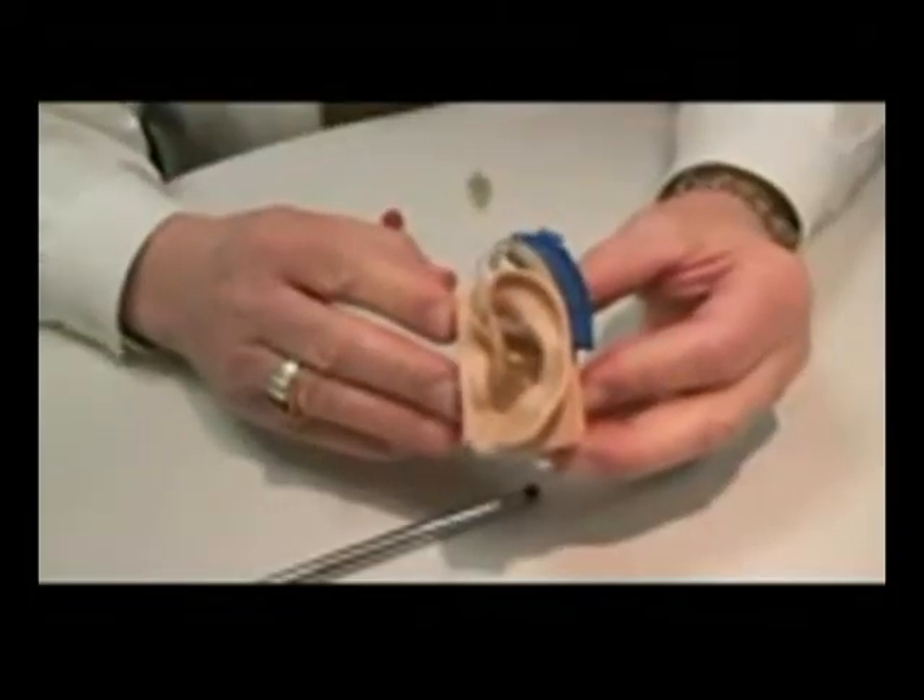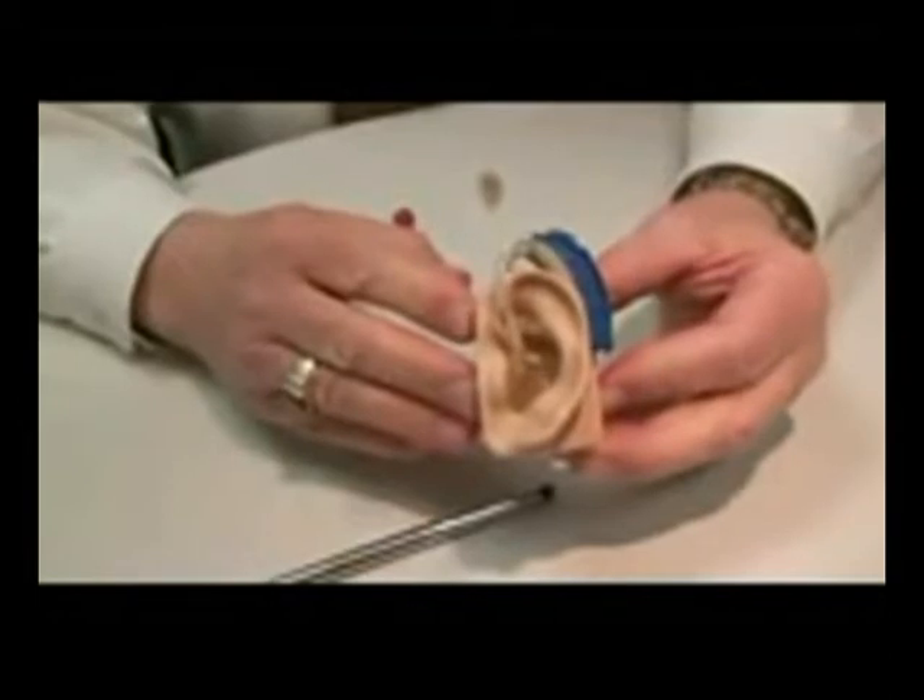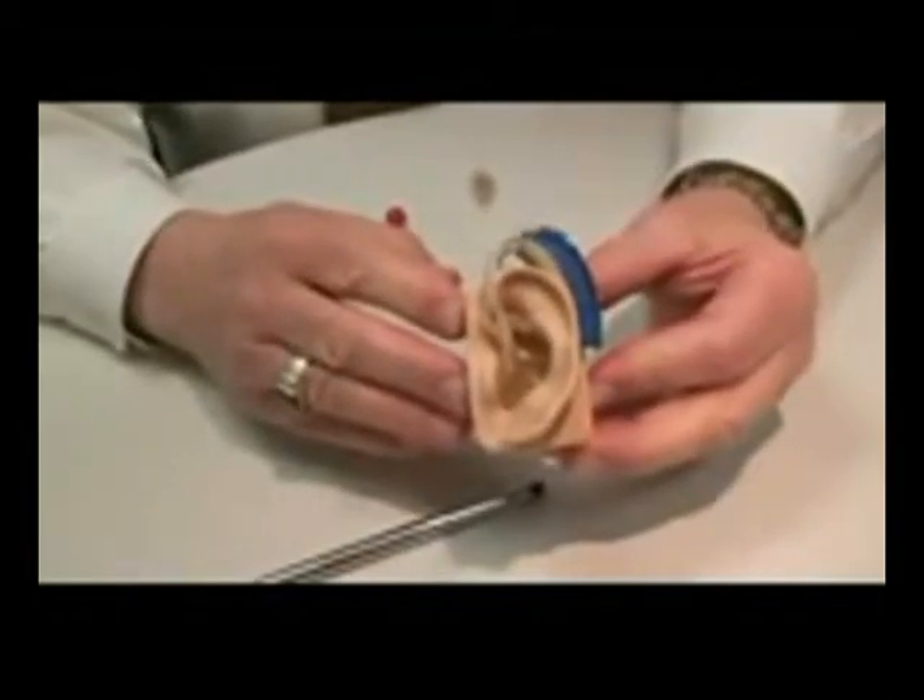Hi, my name is Tom Higgins. Our first type of hearing aid is a BTE, or a behind the ear instrument.